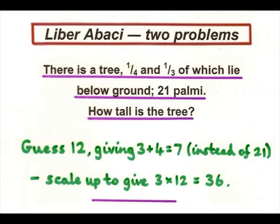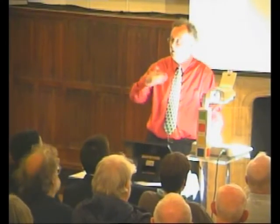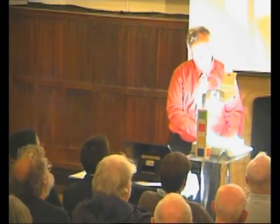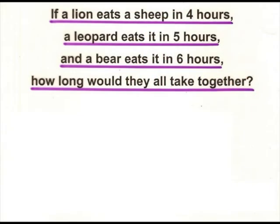And in the Liber Abaci, you'll actually see not only the problem, but the fully worked out solutions that Fibonacci gave. A slightly more interesting one says that if a lion eats a sheep in 4 hours, a leopard eats it in 5 hours, and a bear eats it in 6 hours — poor sheep — how long would they all take together?